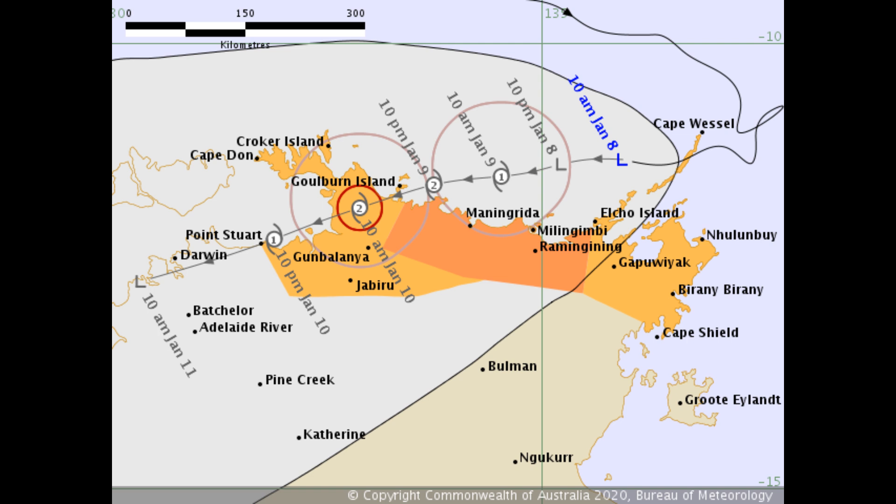Here is the latest Bureau of Meteorology Tropical Cyclone Warning Centre Darwin track on the developing tropical low. It is likely to approach and cross the north coast later in the week. Gales up to 110 km/h are expected, with the system anticipated to develop between Coburn Island and Echo Island.